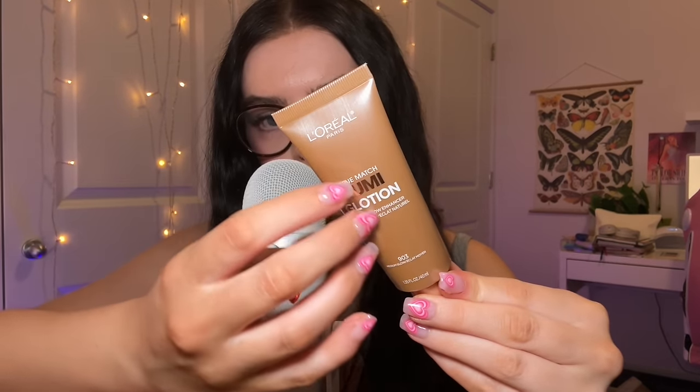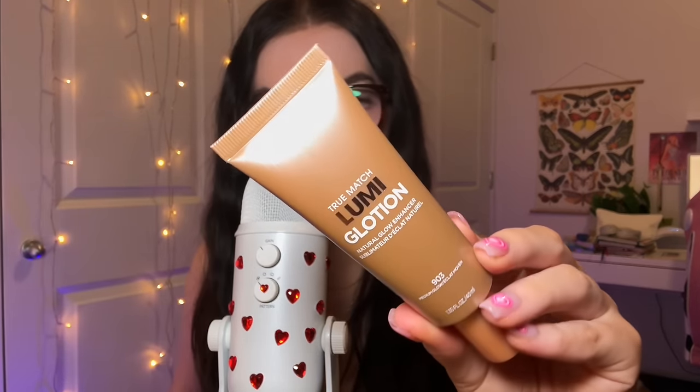I think I'm just gonna pull stuff out at random. So the first thing that I grabbed out of the bag is one of my current obsessions — if you end up seeing this in a favorites video don't be surprised. It is the L'Oreal True Match Lumi Glotion natural glow enhancer. It instantly hydrates and luminizes for an all-over fresh, healthy, naked skin glow.